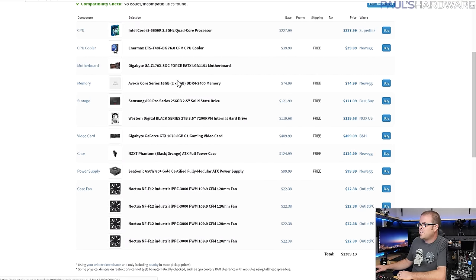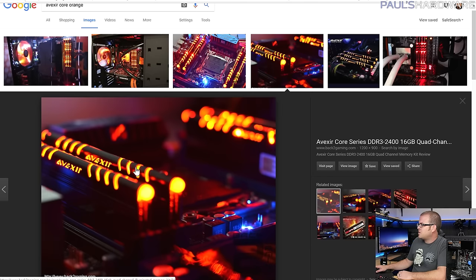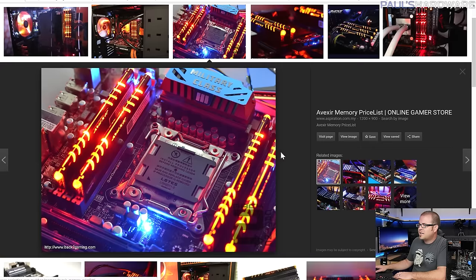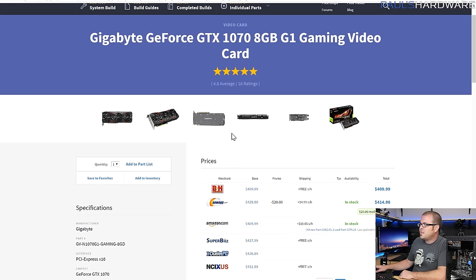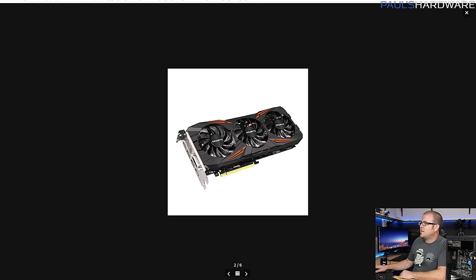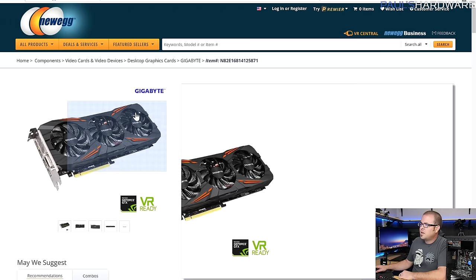For memory, I have the Avexir Core Series kit — about $75 for 16GB. I accidentally linked the red version, but they do have it in orange with black and orange LEDs. It's DDR4, though really hard to find in the US. For the graphics card, I went with the Gigabyte GTX 1070 G1 Gaming — black with orange accents, a well-designed card for just over $400.